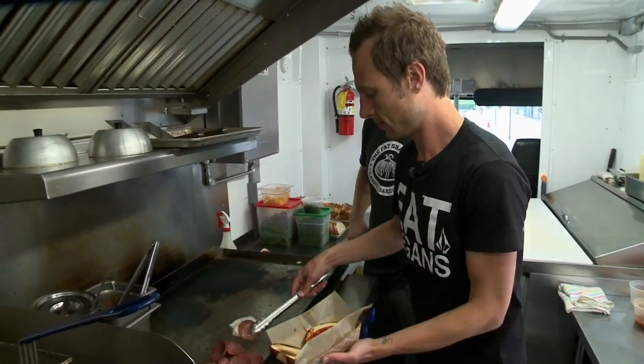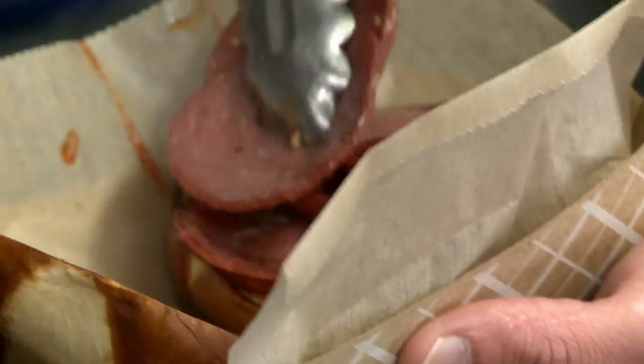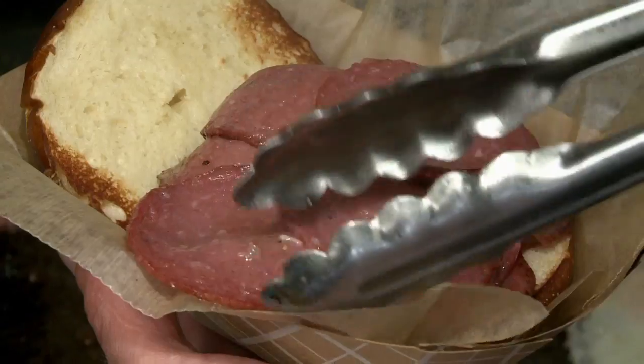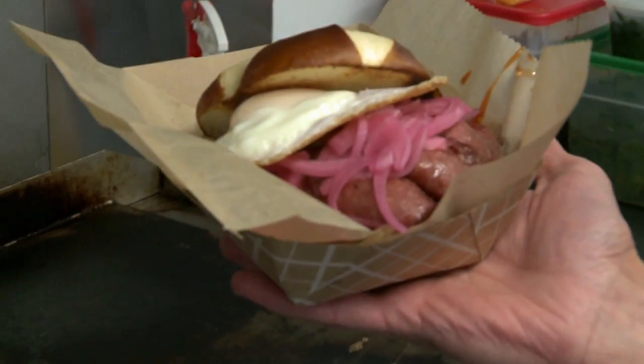I always get very upset when I get a sandwich and I'm left hungry. So we try and make sure that nobody leaves unsatisfied by the portions at the Fat Shallot. We're going to put some pickled red onions right on top of the salami, then a fried egg right on top of that. Fat Shallot griddled salami sandwich with a fried egg — that's all love in a bun right there.